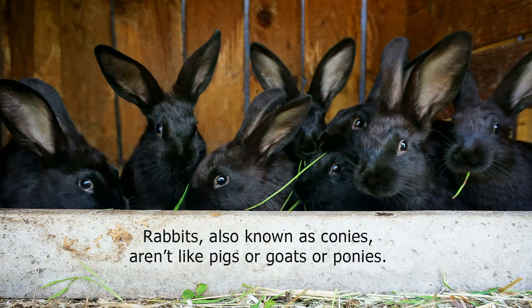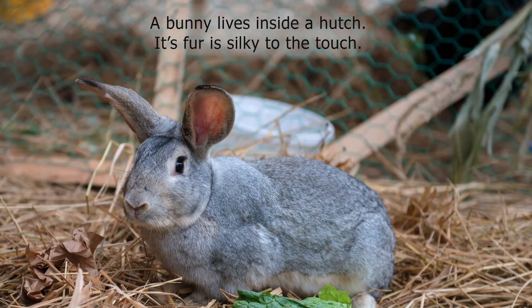Rabbits, also known as conies, aren't like pigs or goats or ponies. A bunny lives inside a hutch. Its fur is silky to the touch.